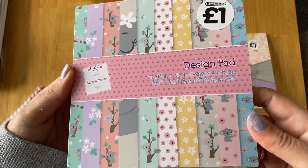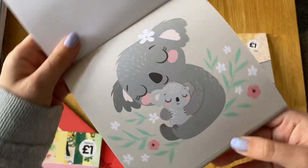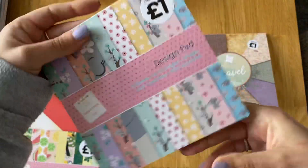Then I got this cute little koala one. I don't think it's even got a name, so I'm just going to call it the koala one because it has got all these cute little koalas on. It's just nice colours, really cute. It would be good for Australia - should we ever get there. We are hoping to do a sabbatical where we basically take a couple of months off work, unpaid, and go to Australia and New Zealand. We are saving for it, so hopefully one day we can do it. These would be really cute to use. That was a pound from The Works.